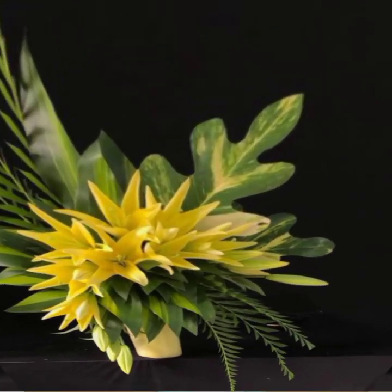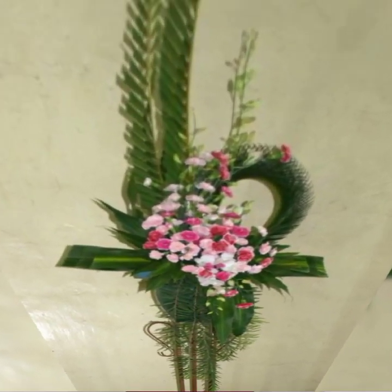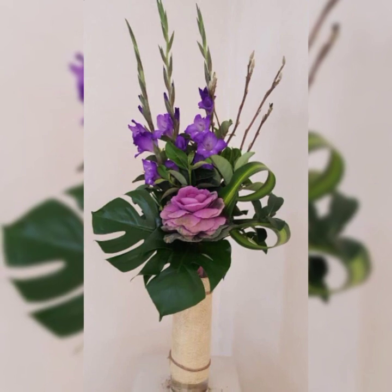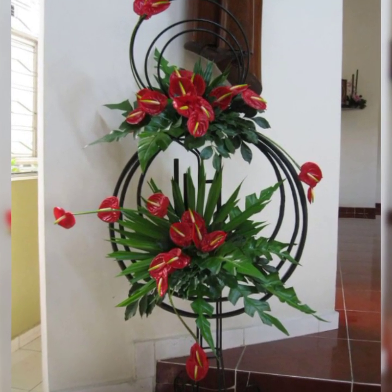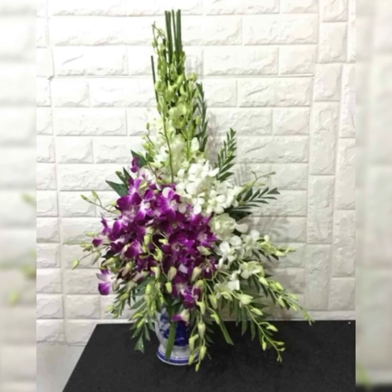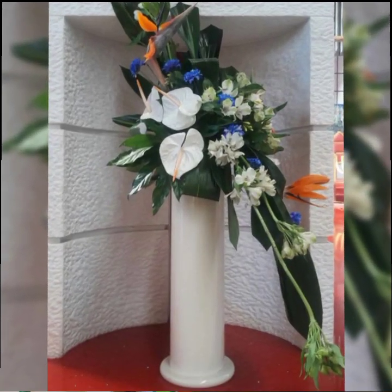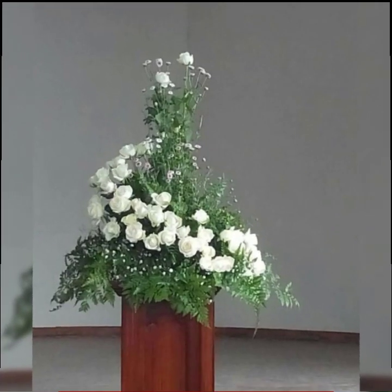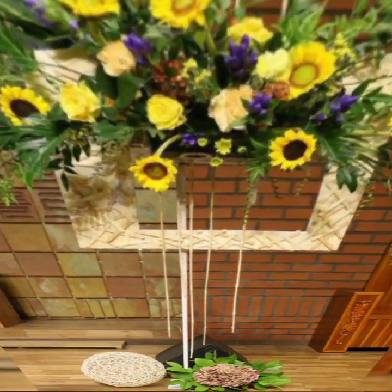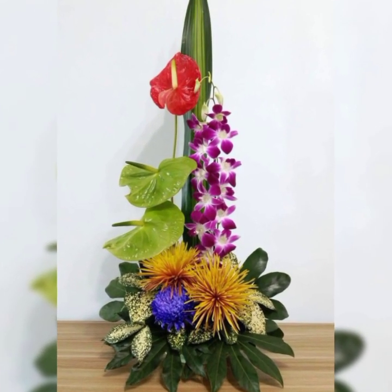Beautiful flower arrangement styles include line, mesh, triangle shapes, circular shapes, fan shapes, and right or left shapes arrangement. Most adorable ikebana flower arrangement and decoration — ikebana means making flower leaves. You will see the most beautiful flower colors and shapes in this video: red roses, pink roses, white roses, different colors and shapes of roses, sunflower, tulip, lilies, wisteria, African daisy, and most beautiful baby's breath flower arrangement and decoration.